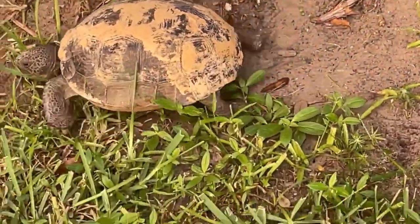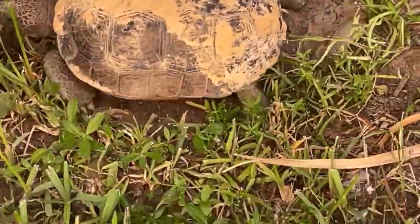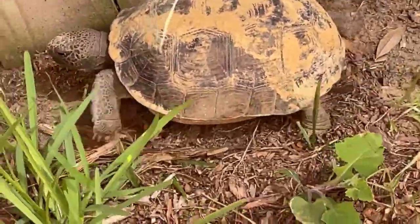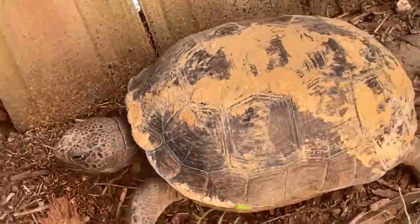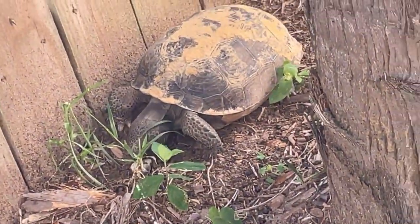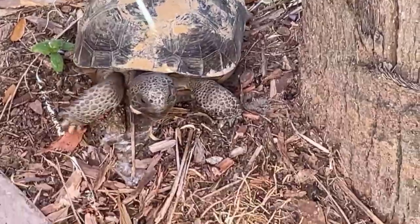Can a turtle drown? Yes, sea turtles can drown as they have lungs just like other reptiles, similar to our own lungs. Sea turtles cannot breathe underwater. However, they can hold their breath for a long period of time. Sea turtle drownings have been documented when turtles became caught in active fishing nets or ghost gear.